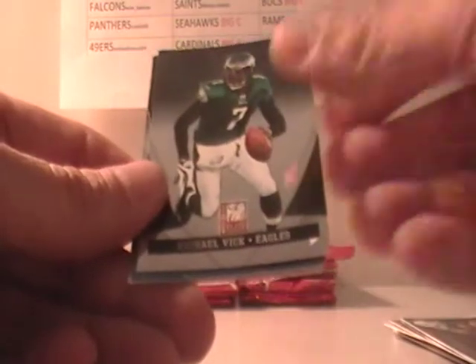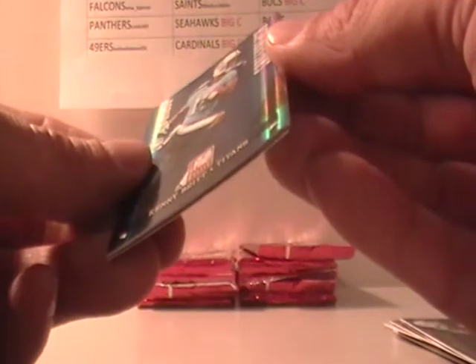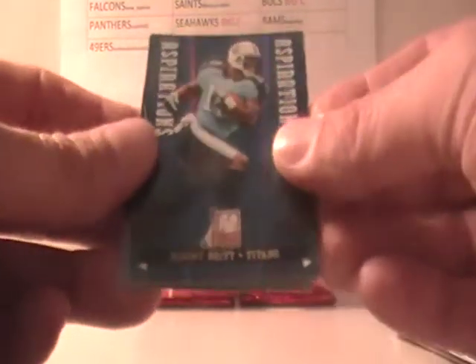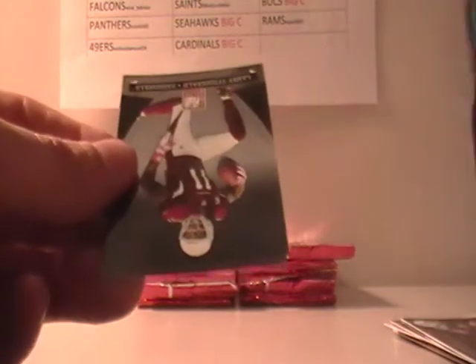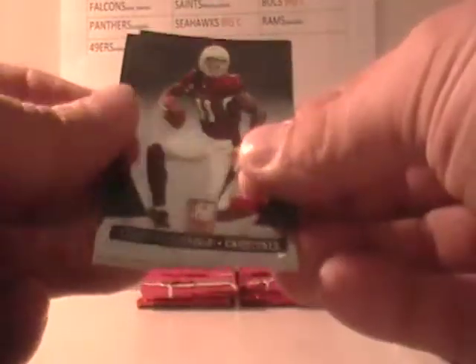Chad Henney, Michael Vick, Kenny Britt — Titans — numbered out of $82, that goes to the Indy Colts fan. Larry Fitzgerald and Drew Brees.